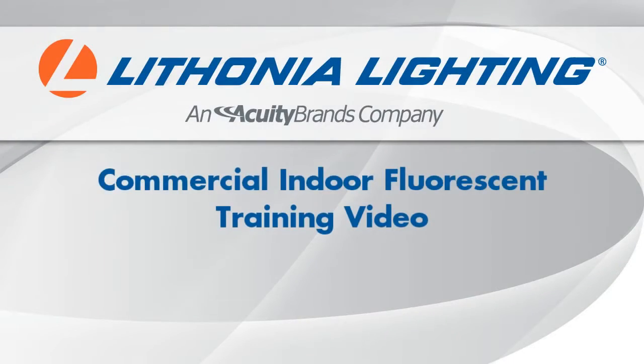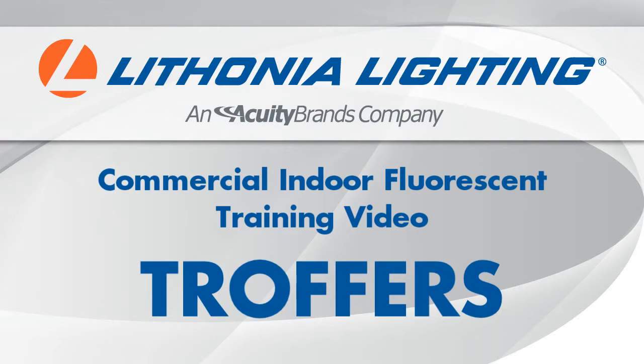Thank you for watching the Lithonia Lighting troffer product knowledge training video. For additional information about our products, you can visit LithoniaPK.com or Lithonia.com.